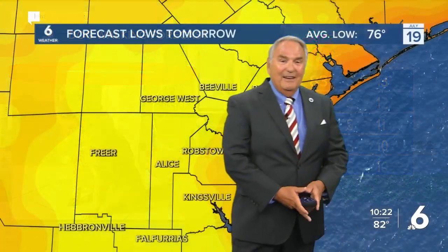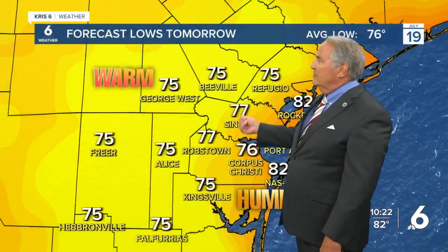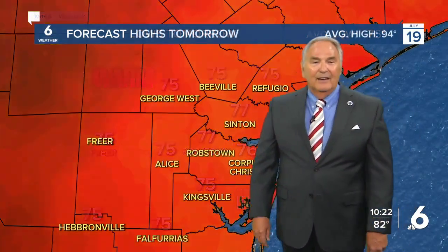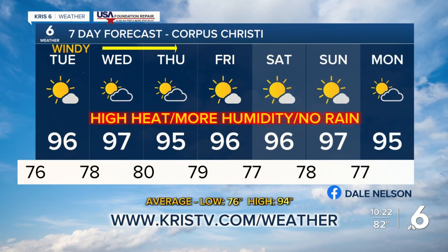Low 80s with south winds at 10 overnight. Low temperatures tonight: 76 degrees, 77 in Sinton. Highs tomorrow: 96 here, but 104 in George West, 101 in Alice. Here is your seven-day forecast: 76 tonight, 96 tomorrow, 78 and 97 Wednesday. We'll bring it down with the wind to 95 Thursday, then temperatures in the mid to upper 90s all the way through Monday of next week with no rain in sight.